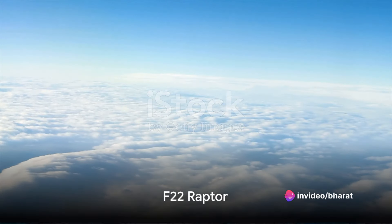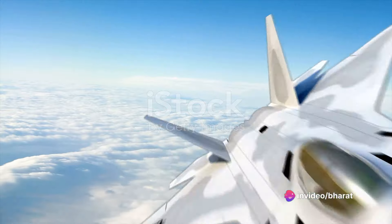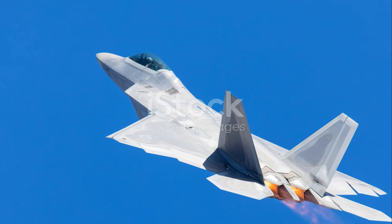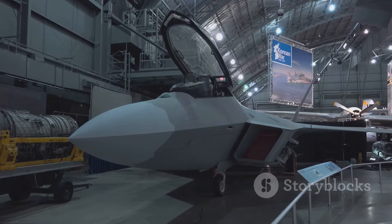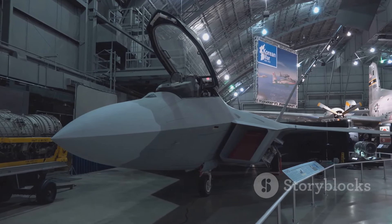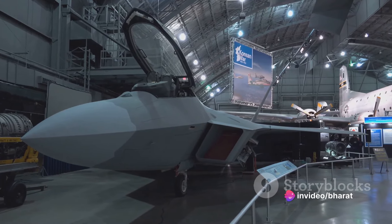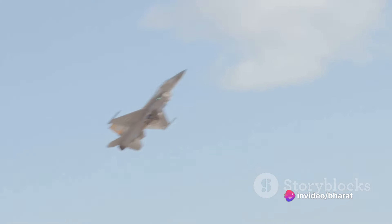On the other hand, the F-22 Raptor, also developed by Lockheed Martin, is primarily an air superiority fighter. Its main mission is to dominate the skies. It was the first operational aircraft to combine supercruise, supermaneuverability, stealth, and sensor fusion. The F-22 Raptor can achieve Mach 2 without afterburners, making it one of the fastest jet fighters in the world.